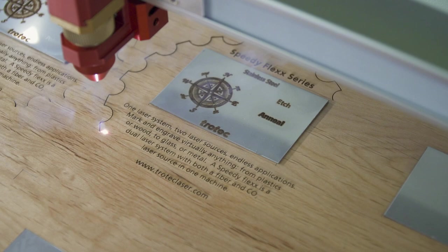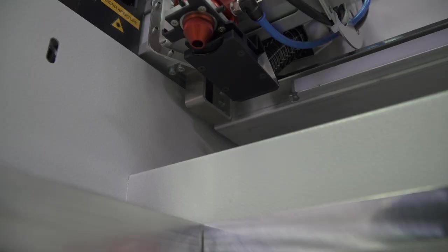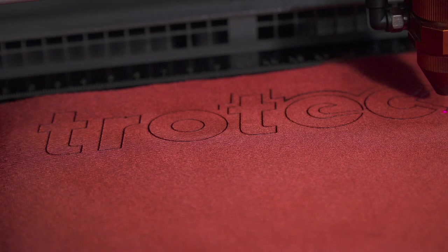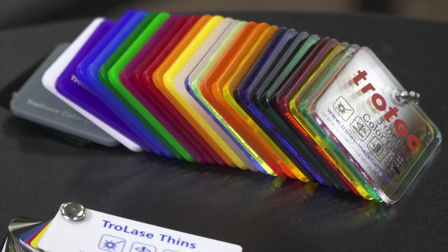including plastic, wood, rubber, and glass, with a fiber laser for marking plastics and metals. You can use both laser sources in one job without having to manually change the laser tube, the lenses, or the focus, allowing you to eliminate the need to use and maintain separate systems to process jobs that require both laser types.